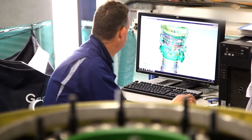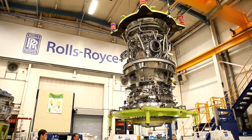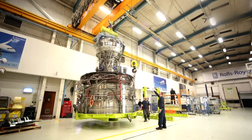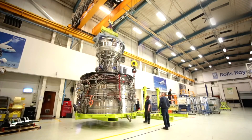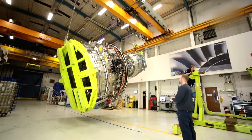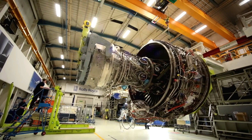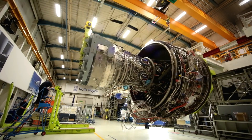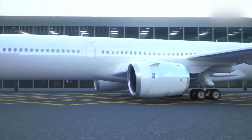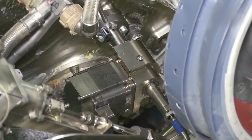After the individual components are manufactured, they are carefully inspected and tested to ensure they meet Rolls-Royce's strict quality standards. This includes rigorous testing of each component's performance, durability, and safety under extreme conditions such as high temperatures and pressures. Any components that do not meet the required specifications are either repaired or replaced to ensure that only the highest quality components are used in the final engine assembly. Once all the components are deemed suitable, they are brought together at Rolls-Royce's engine assembly facilities.